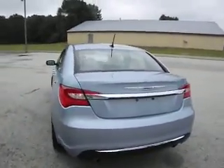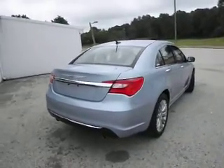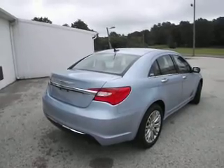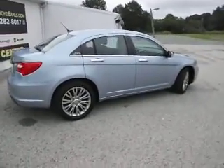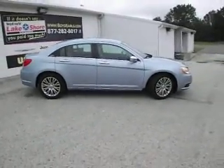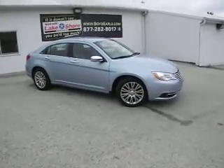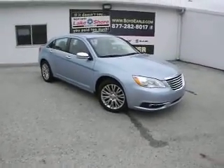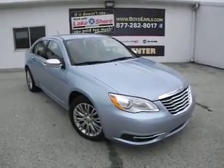This 2013 Chrysler 200 has around 23,000 miles on it in a very light blue. If you'd like to test drive or purchase this 200, please visit us in Montague, Michigan at Lakeshore Chrysler. For more information, visit our website at boydearles.com for 50-plus pictures, a free vehicle history report, and the price — or give us a call at 877-282-8017. Thank you for watching and we hope to see you on the lot soon.